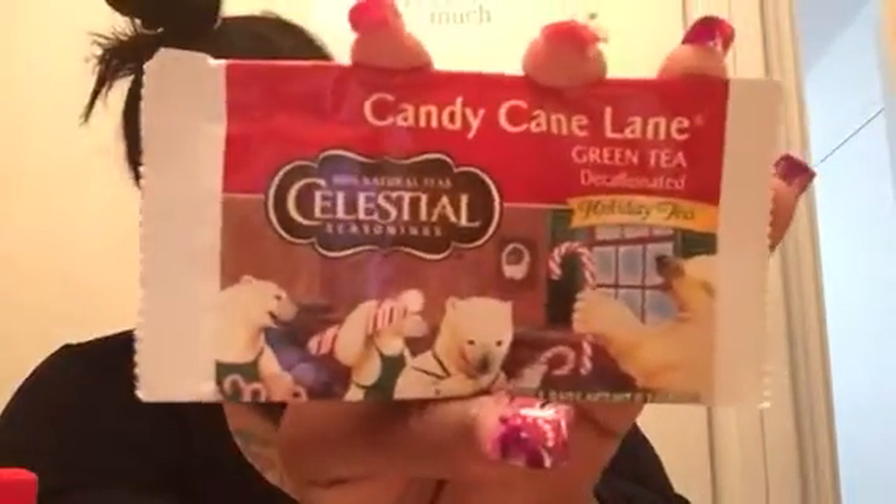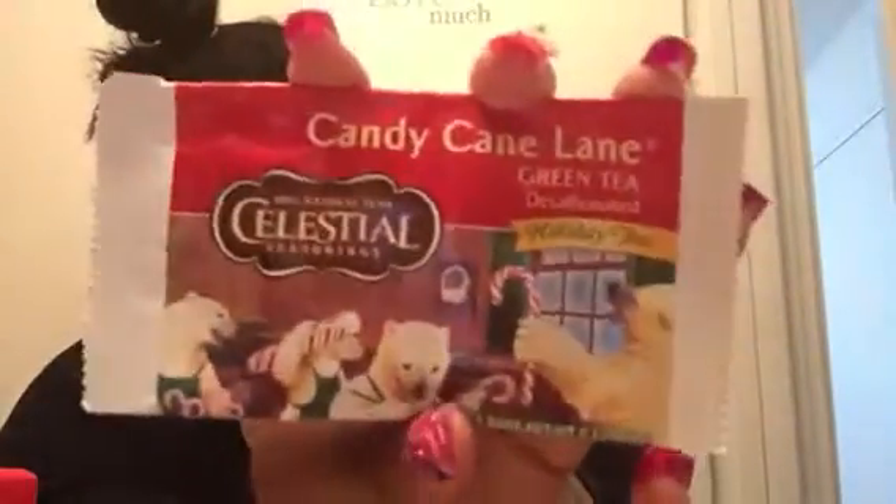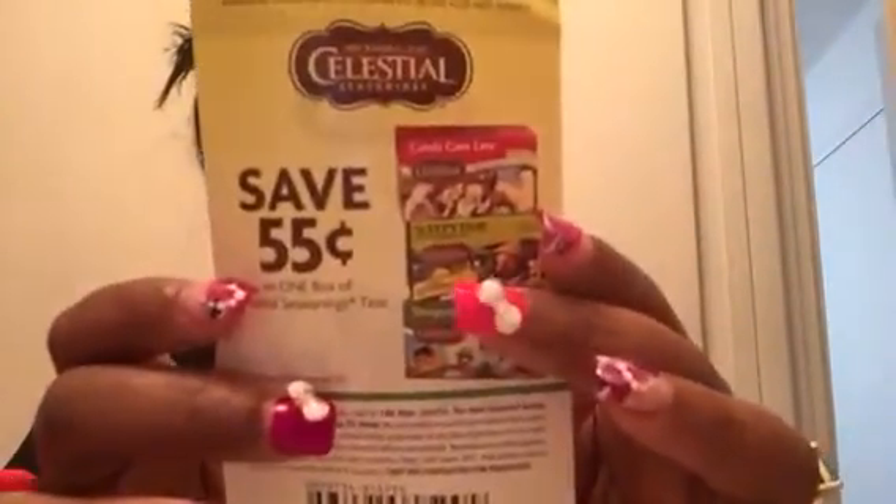I also see some Celestial Tea and it's decaffeinated — you guys know I don't do caffeine. This one is Candy Cane Lane Holiday Tea, so that might be good for the holidays. There's a coupon in here for Celestial for 55 cents off. My husband loves tea so he'll probably utilize that.